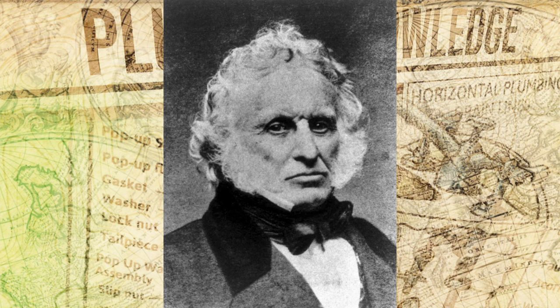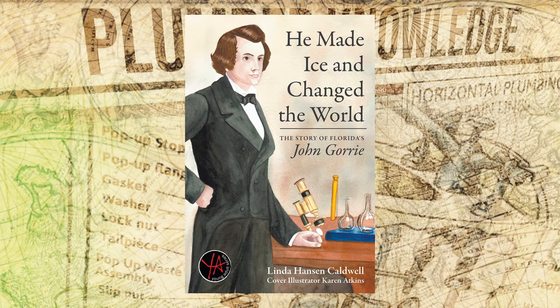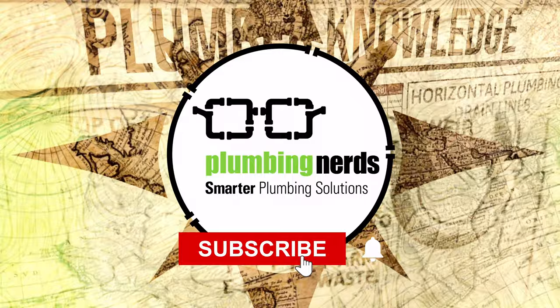This began a tumultuous life for John Gore, as an industrialist by the name of Frederick Tudor — the Ice King — felt threatened by Gore's invention and used much of his resource and treasure to try to ruin Gore.